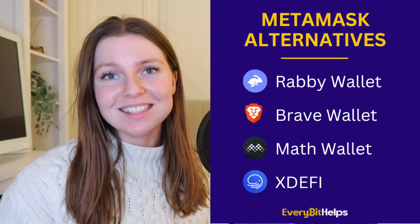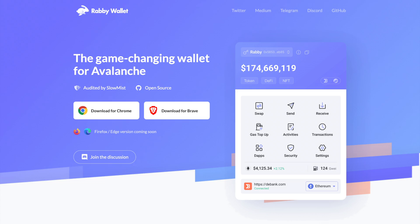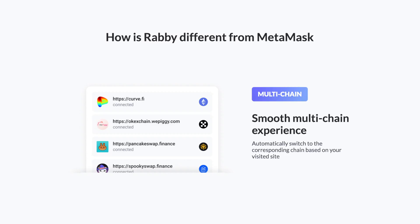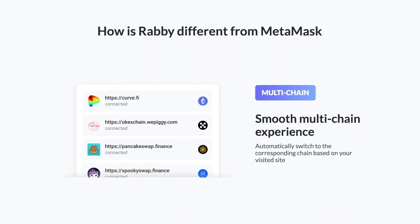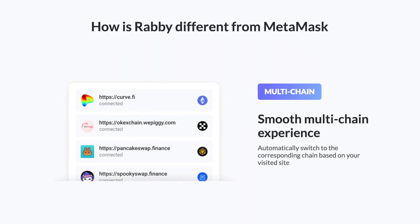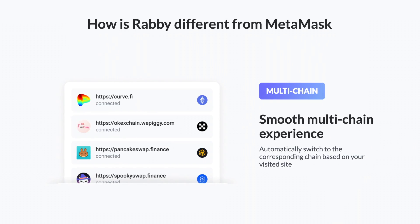Here is a quick rundown of all the different wallets we're going to be addressing today. Starting off with number one: Rabby. If security is your thing when it comes to crypto wallets, this is probably your best bet. Rabby is a bit more automatic than MetaMask — on MetaMask you have to manually switch if you want to move from one decentralized application to another, whereas with Rabby that isn't required. Rabby automatically detects the blockchain your wallet is using and switches to it.